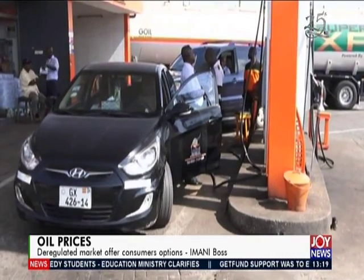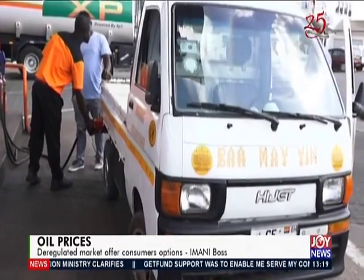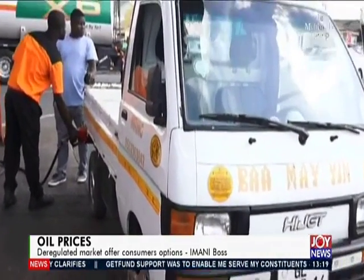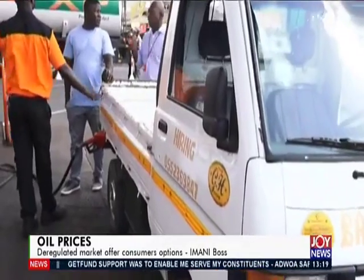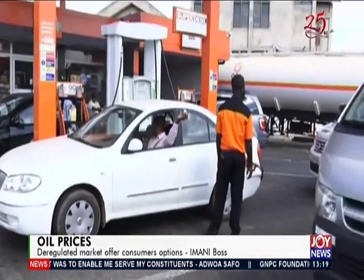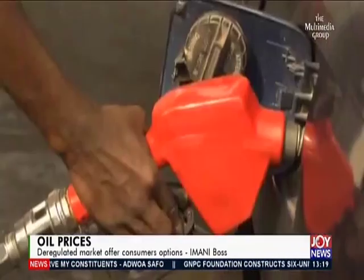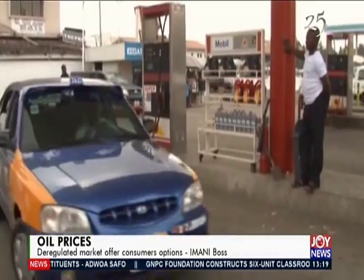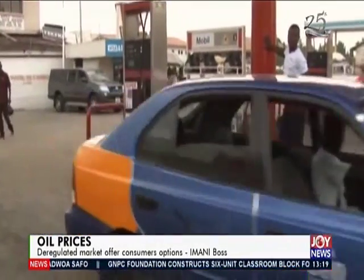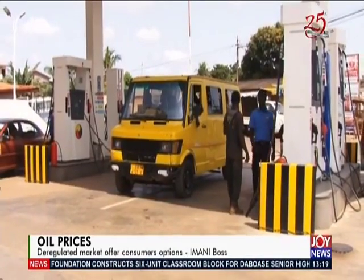The OMCs argue the continuous imposition of these levies makes it imprudent to reduce prices now. However, some indicated that if the Ghana cedi continues to appreciate and global prices drop further, they might revise their position and consumers could expect some reduction within two weeks. Some analysts questioned whether this stance undermines the price deregulation policy, under which players should automatically review prices based on market conditions.